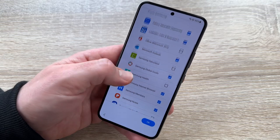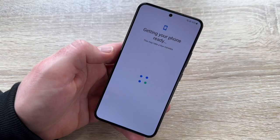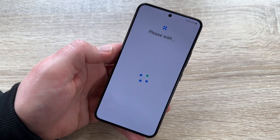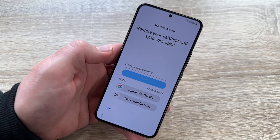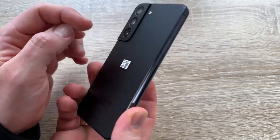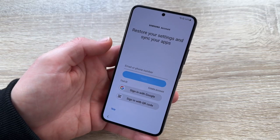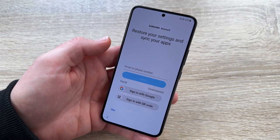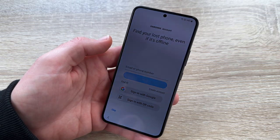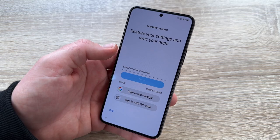You can choose what pre-installed apps to include. If you make your decision, we can get our phone ready in a minute. That was the Android part; now it comes to the Samsung part. We have to create a Samsung account. We can share files with friends, family, and other devices, find our lost phone even when it is offline, and restore settings and sync our apps.